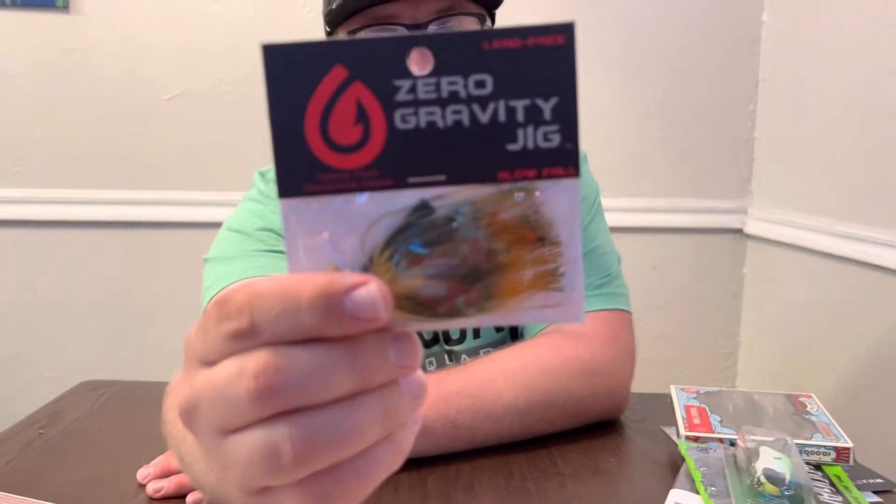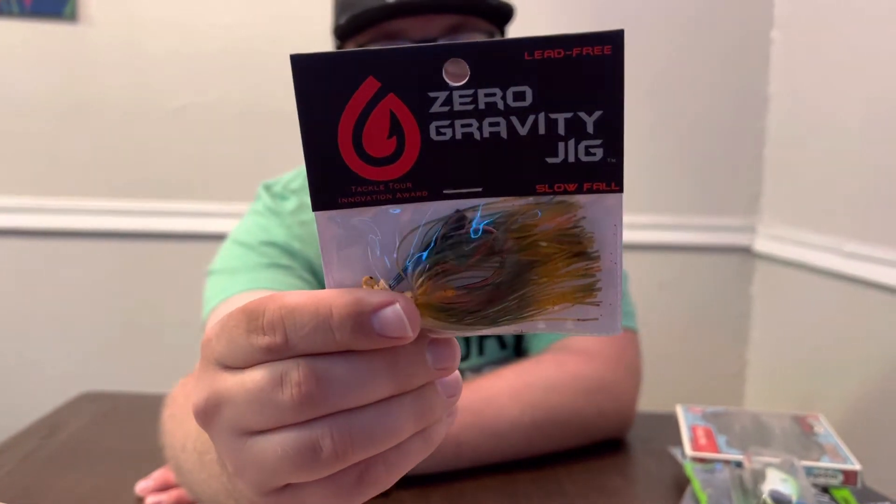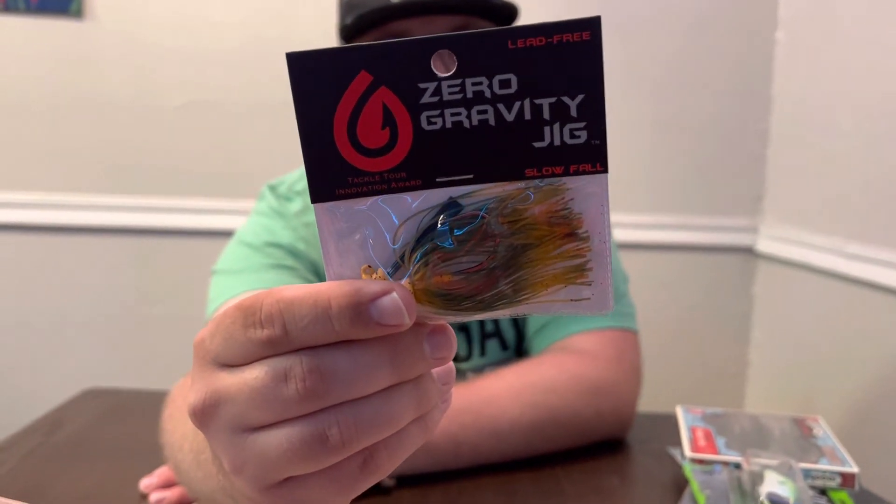Next we got the Zero Gravity Jig — a slow-falling, lead-free, environmentally friendly jig. It's got a four-ought hook, black nickel Jagger hook, and compression skirt. Put a little crankbait crawler on the back. It feels really light — almost weightless but it's pretty light for how big it is. Never seen something like that.